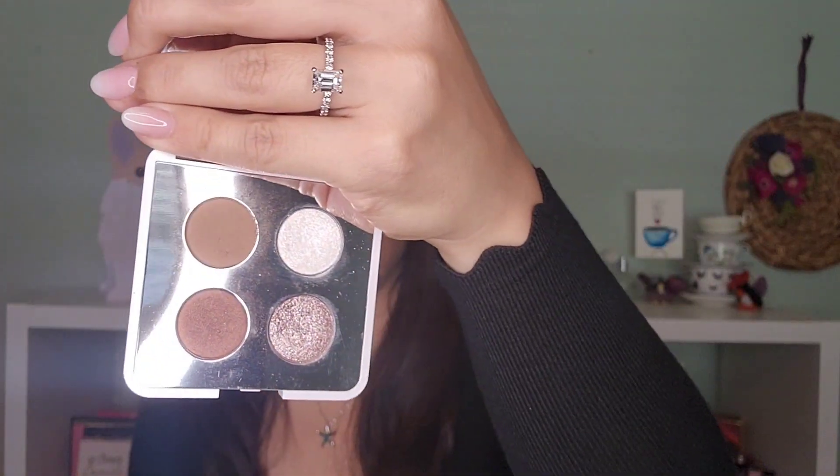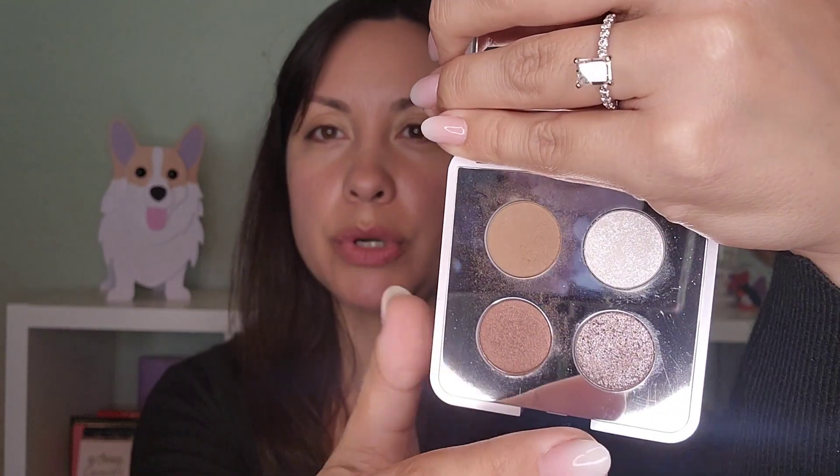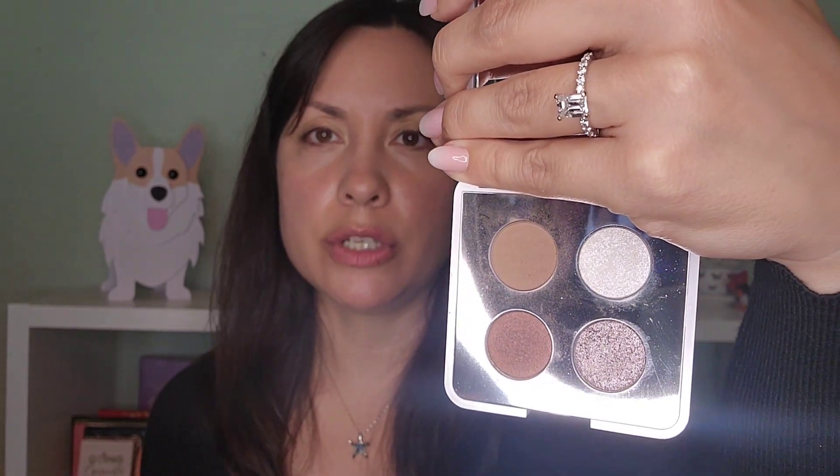The next one is the Giraffe Palette that came out a couple of years ago. Proceeds from its sales went to giraffe population conservation. It has a lot of pretty brown shades and then a gorgeous white shimmer that you can use with anything. I actually used this one a decent amount and I just had it in my bathroom not too long ago.